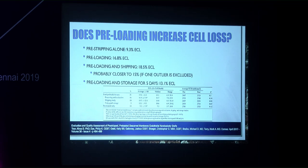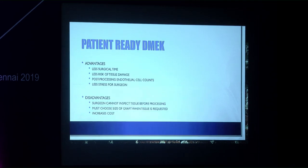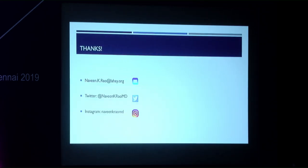Pre-stripping alone causes about 9.3% endothelial cell loss. Pre-loading and shipping across the country in tests resulted in total endothelial cell loss of 15–18.5%. Advantages of pre-loaded tissue include less surgical time, less risk of tissue damage and wastage, post-processing endothelial cell counts, and less stress for the surgeon. Disadvantages include inability to inspect tissue before processing, needing to choose graft size when requesting tissue, and somewhat increased cost.